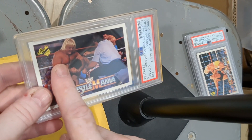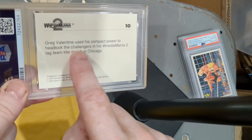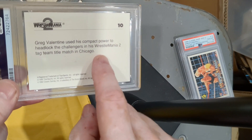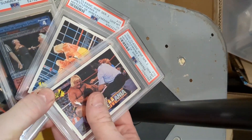This is another 1990 Classic WWF WrestleMania 2 History of WrestleMania card, PSA 10 — Greg 'The Hammer' Valentine. I used to love that guy. Greg Valentine uses compact power to headlock the challengers in his WrestleMania 2 tag team title match in Chicago.